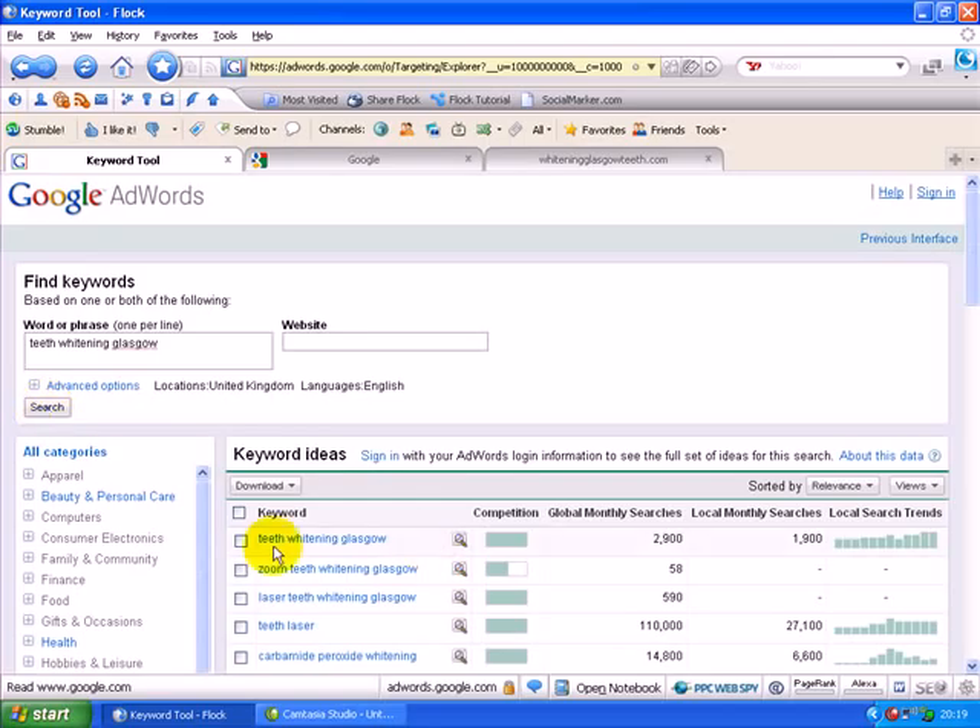The top result — Teeth Whitening Glasgow — gets 2,900 searches a month globally, that's worldwide. Local, which is what we are interested in, gets 1,900 searches per month. Think about that for a minute: in this local vicinity, 1,900 times someone types in that phrase — that's the number of buyers or searchers in a month. Also look at the trend here over the course of the year: the demand is getting higher.